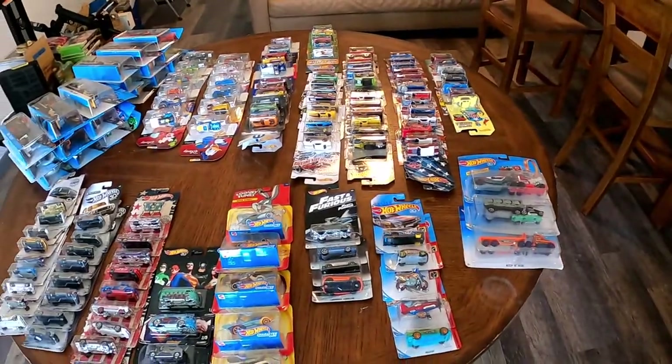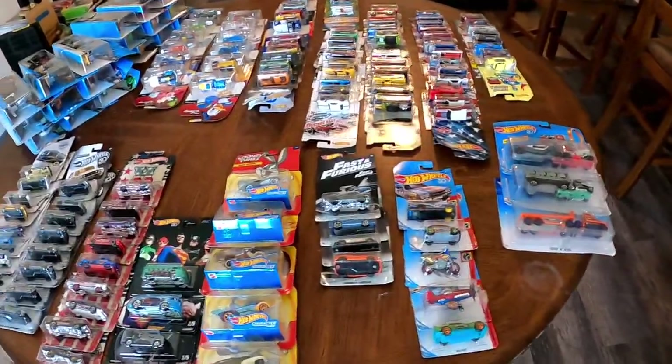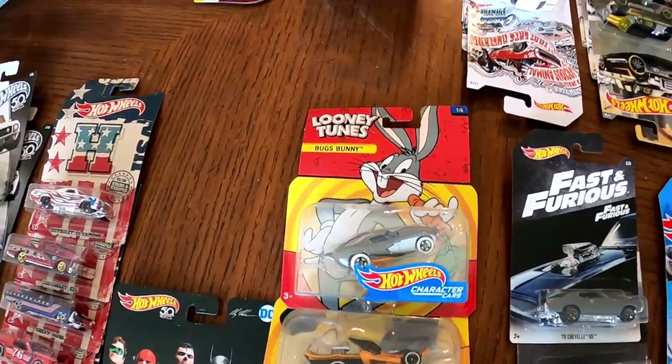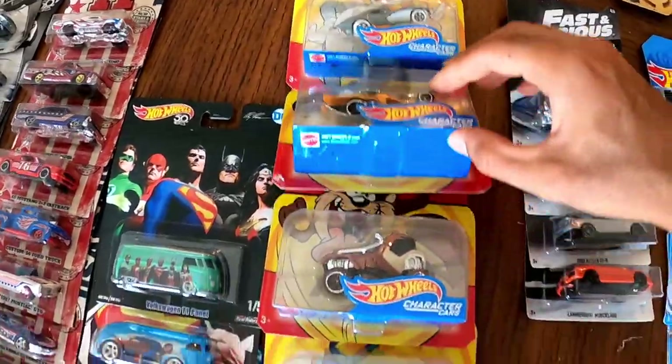So that's the first 300-plus Hot Wheels that are in my room. Now I'm relocating to the living room where I'm about to show you some very special Hot Wheels — much more unique than these. All right, we're making it to the next part of the collection. These are the much nicer cars and I want to take a little more time going through them. We'll start on this table here. The very first thing we're going to look at is the Looney Tunes collection.